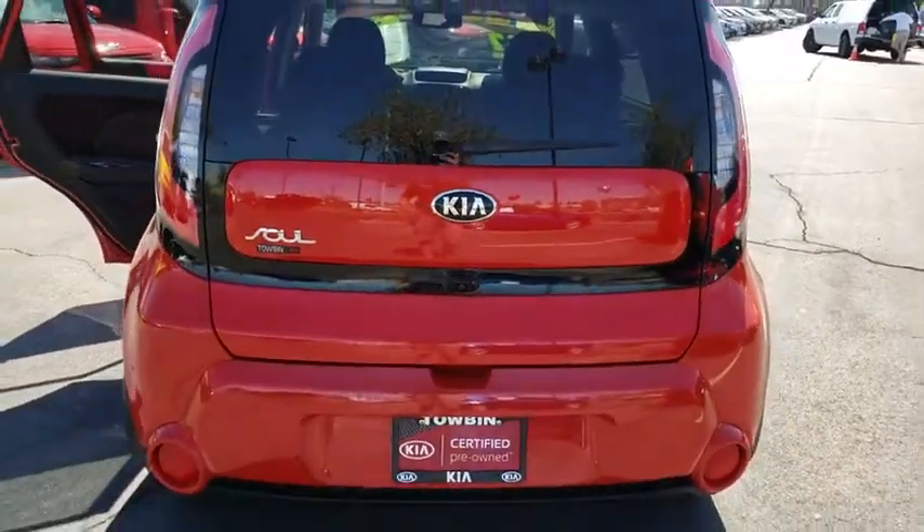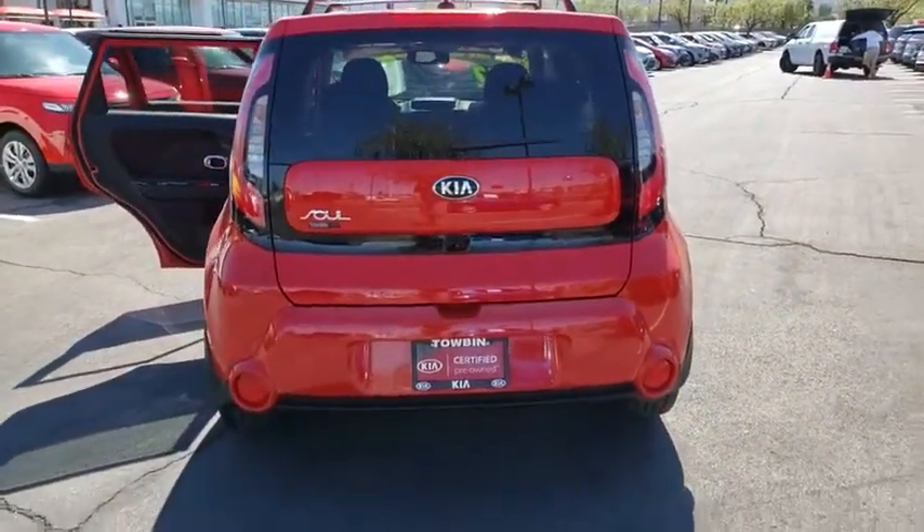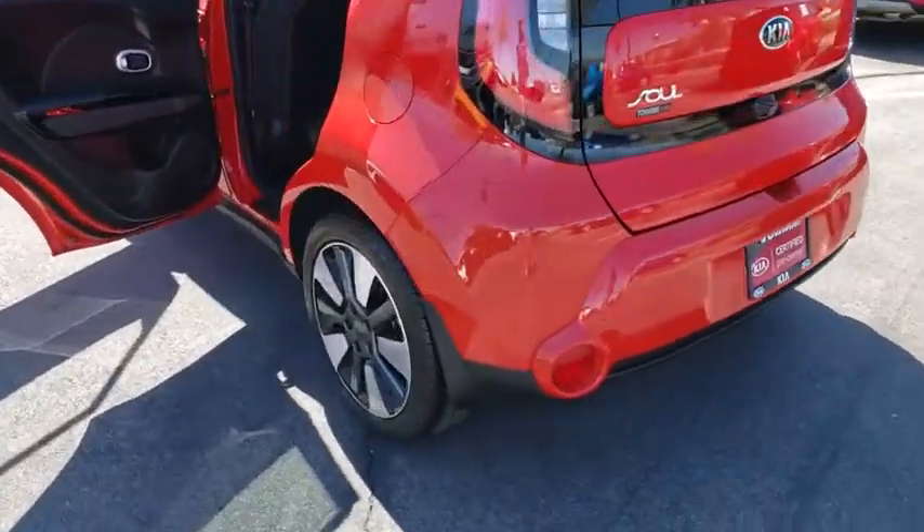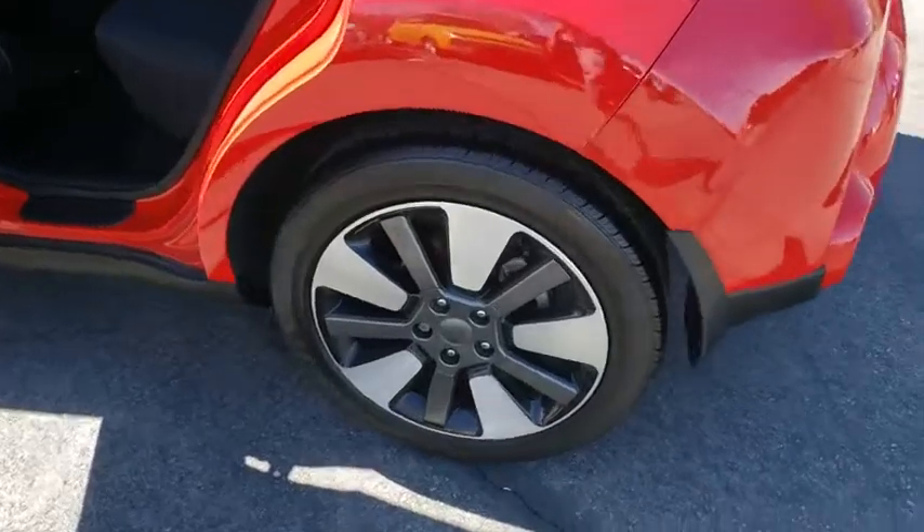Remote keyless entry, panic alarm, brake assist, rear window wiper, driver vanity mirror, front reading lamps, tilt steering wheel, front bucket seats, passenger vanity mirror.